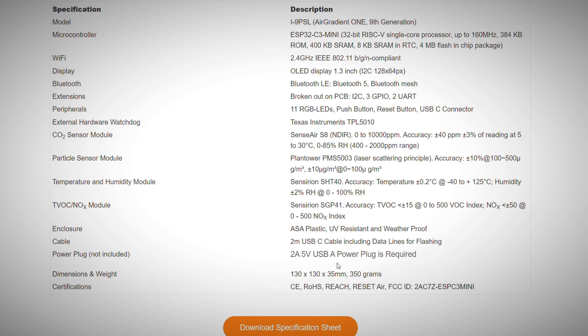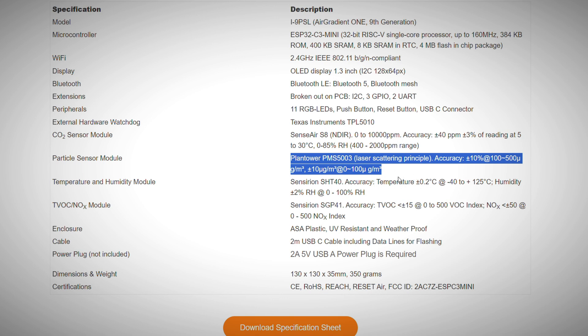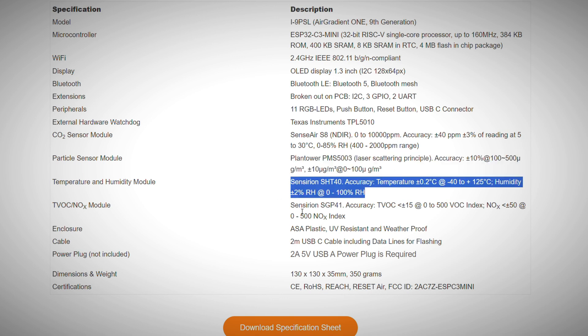The accuracy of this device is thanks to the high-quality sensors it uses. For CO2, it's got a SenseAir S8 sensor — supposed to be really reliable, and it calibrates itself once a week. It also measures tiny dust particles with a laser sensor from Plantower, and it checks for harmful chemicals, NOX, with a sensor from SenseSiron.